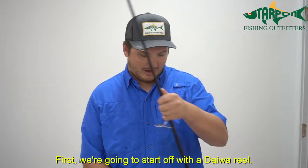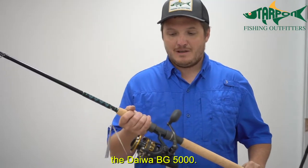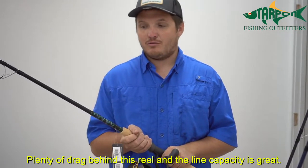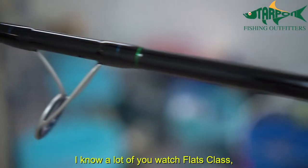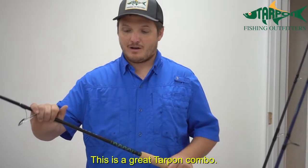First we're going to start off with a Daiwa reel. This is a nice inexpensive option, the Daiwa BG5000. Great drag and reel capacity. I have it paired with a Falcon Coastal. This rod is developed by C.A. Richardson — a lot of you watch Flats Class — and this is one of the top rods he's pushing right now. This is a great tarpon combo.